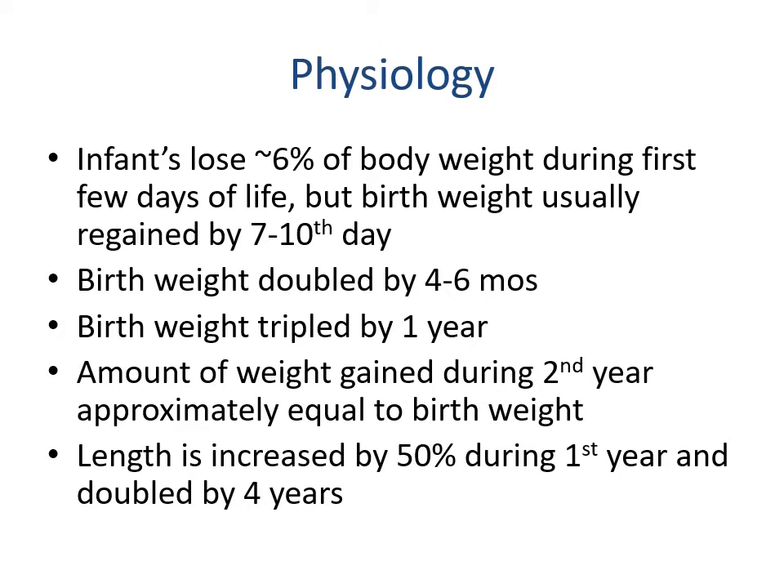Birth weight is doubled by four to six months and typically tripled by the first year. The amount of weight gain during the second year is approximately equal to birth weight, so weight tripled in the first year and then only went up another 30 percent in the second year — a much slower and more linear pattern.